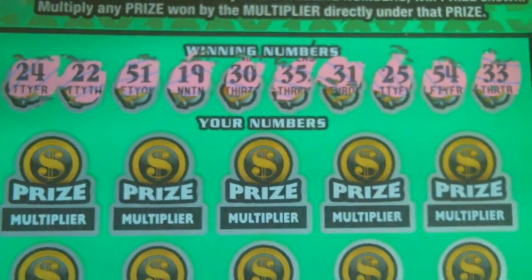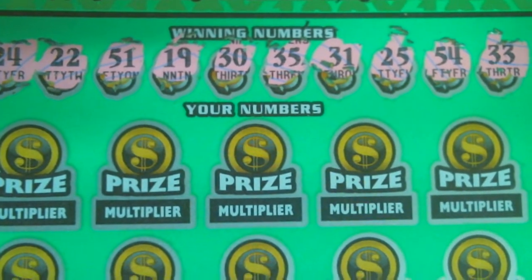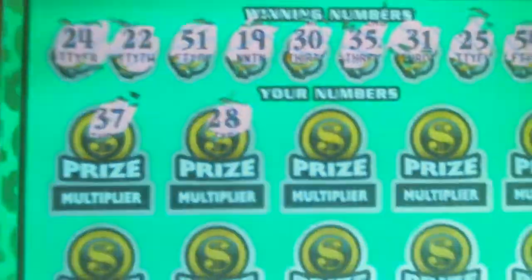So we're looking for a 24, 22, 51, 19, 30, 35, 31, 25, 54, and 33.